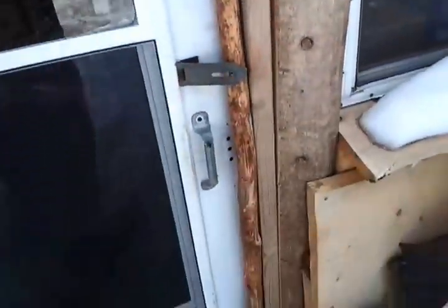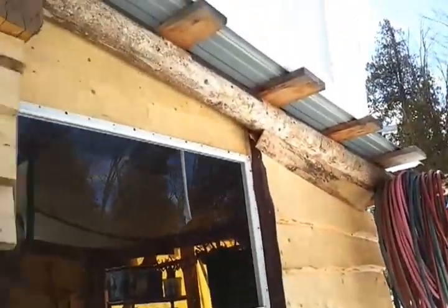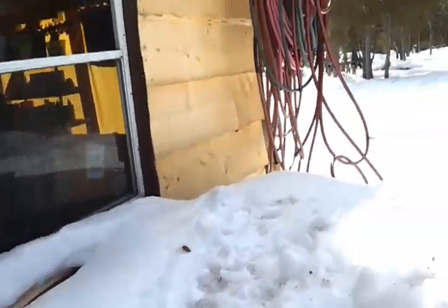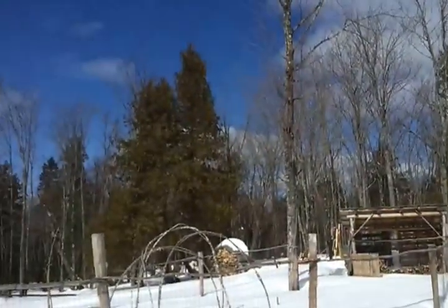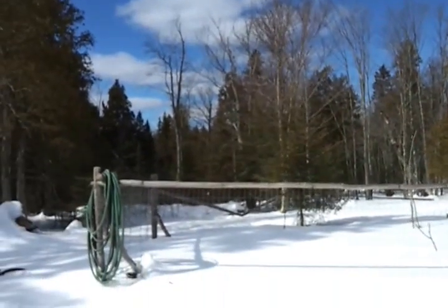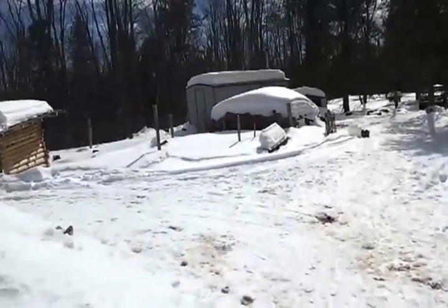You can see the cedar posts there — all framed out with cedar posts and logs. Then we have the garden; we cleared a little bit more behind it. We cleared a lot of brush here and actually have a real turnaround now.